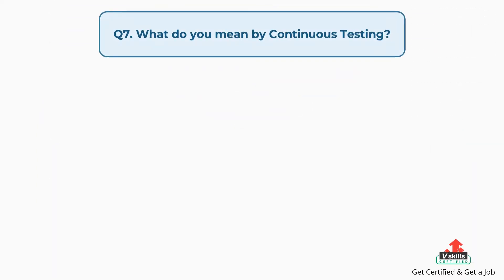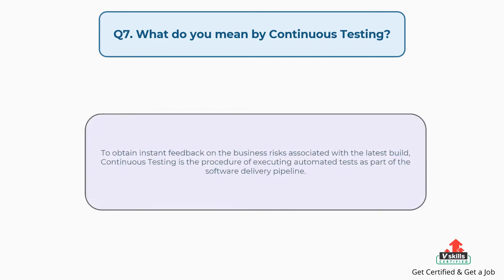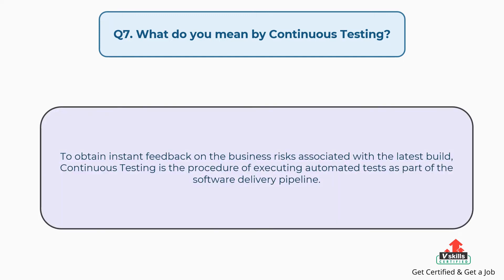Question number seven: What do you mean by continuous testing? To obtain instant feedback on the business risks associated with the latest build, continuous testing is the procedure of executing automated tests as part of the software delivery pipeline.